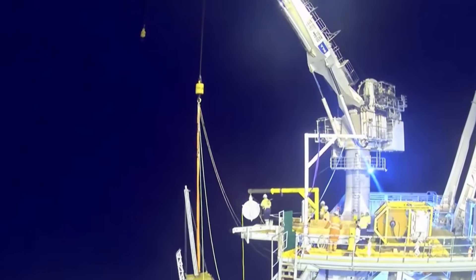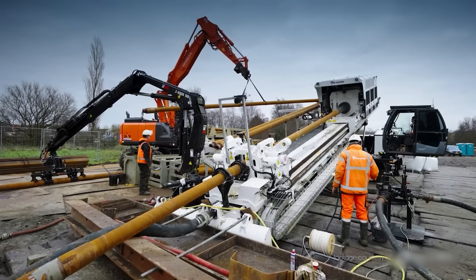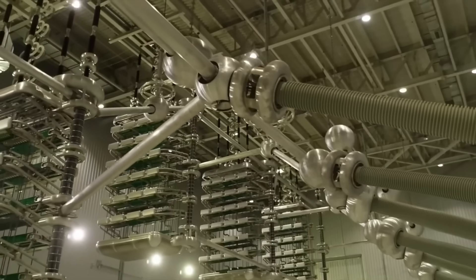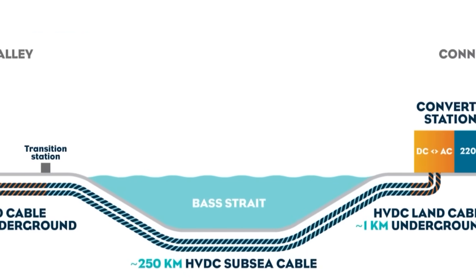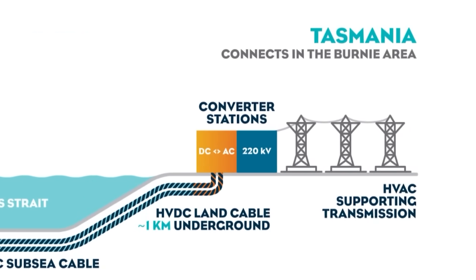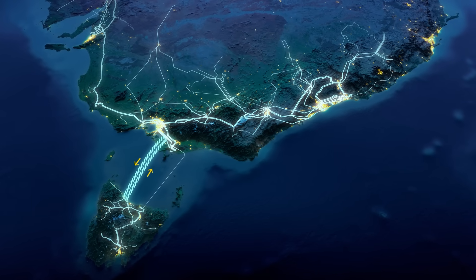With the clock ticking on the nation's old power plants, engineers were handed an unprecedented challenge. Their solution would have to conquer the sea, tunnel through the earth, and harness one of the most powerful forms of electricity. Marinus Link, in its first stage, is a 750 megawatt connection.